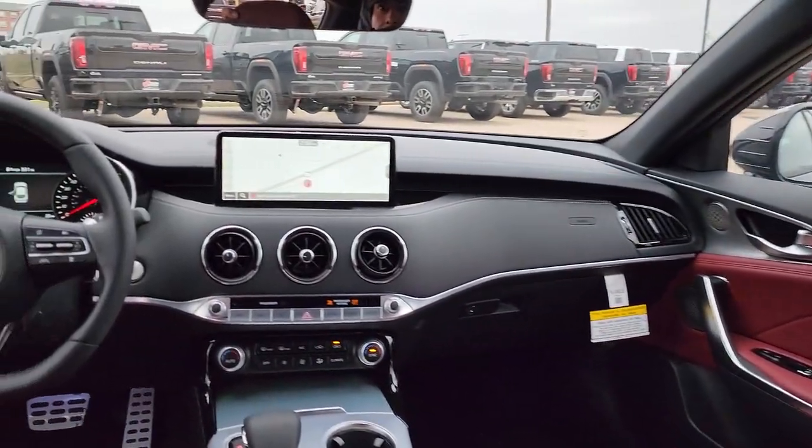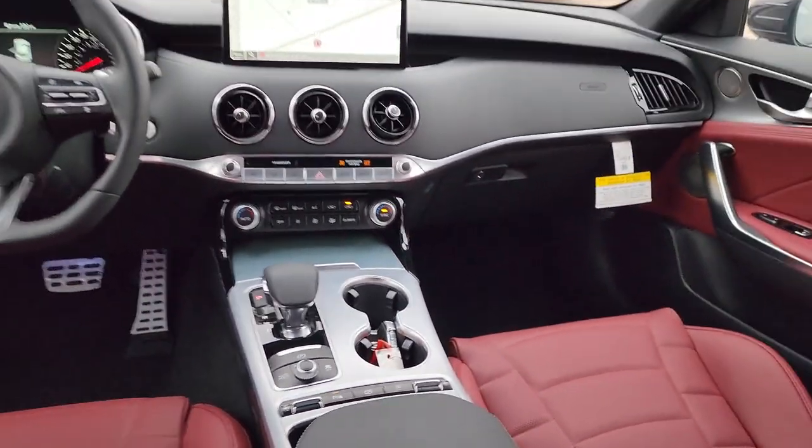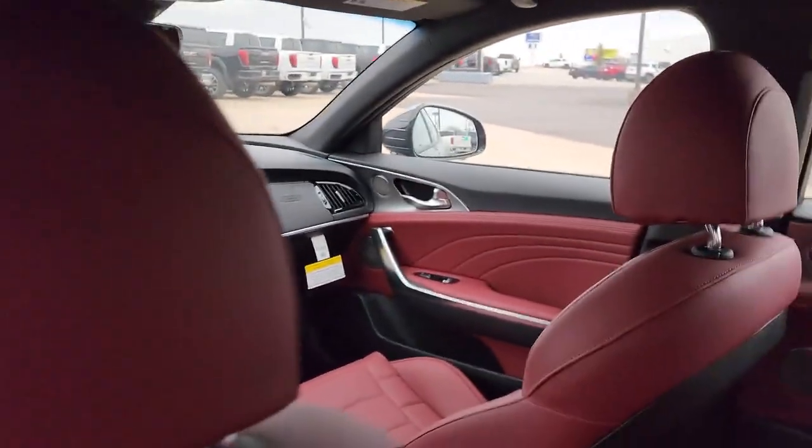Feel all your senses come alive in this exceptional Stinger. Treat yourself to a test drive today — our staff will toss you the keys and give you an outstanding customer experience.